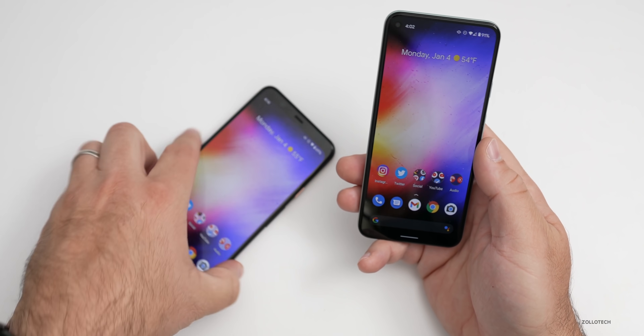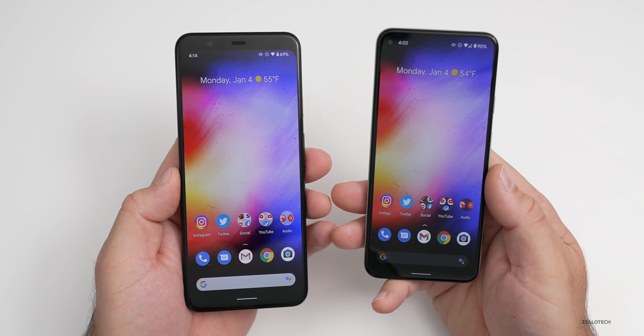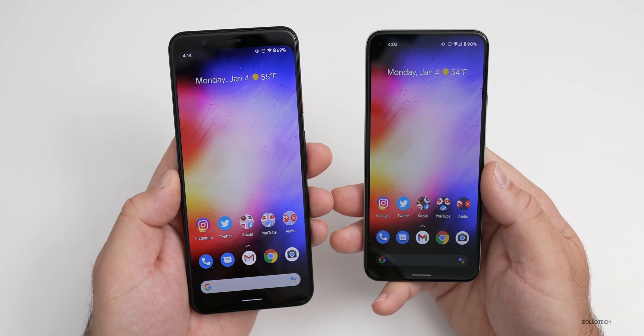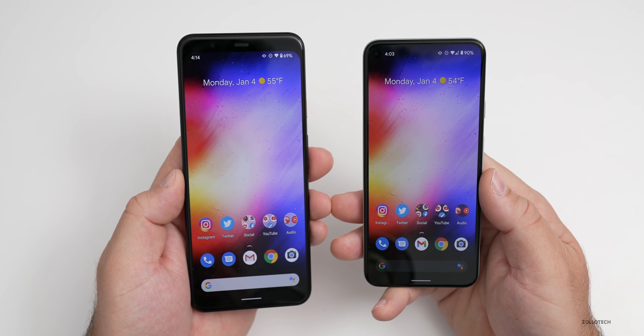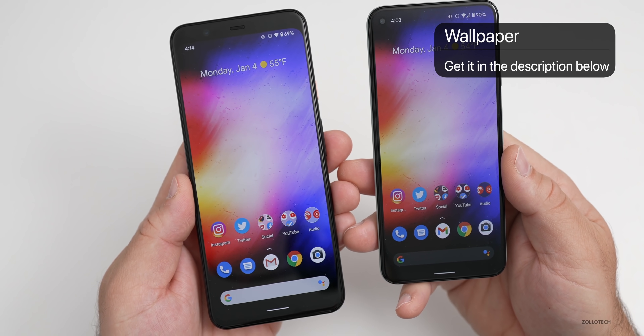Let me know how it's going for you and if you've got the update yet. If you haven't, you can always sideload it. I've also linked all of the information in the description, so if you want to check out the update for yourself and see specifically what security updates were fixed, you can see those there. And if you'd like to get your hands on this wallpaper, I'll link that in the description as well.